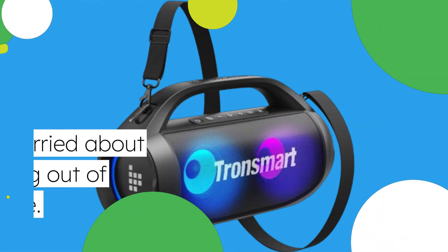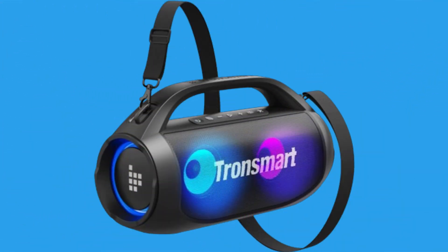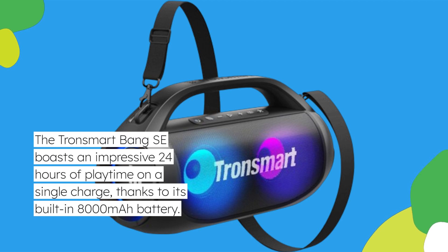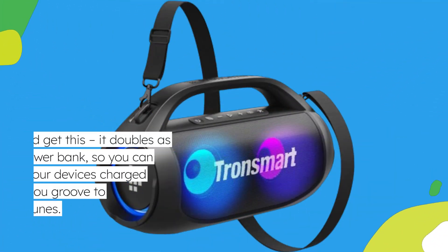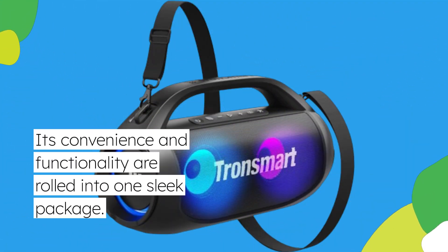Worried about running out of juice? Don't be. The Tronsmart Bang SE boasts an impressive 24 hours of playtime on a single charge, thanks to its built-in 8,000 mAh battery. And get this — it doubles as a power bank, so you can keep your devices charged up while you groove to your favorite tunes. Convenience and functionality rolled into one sleek package.